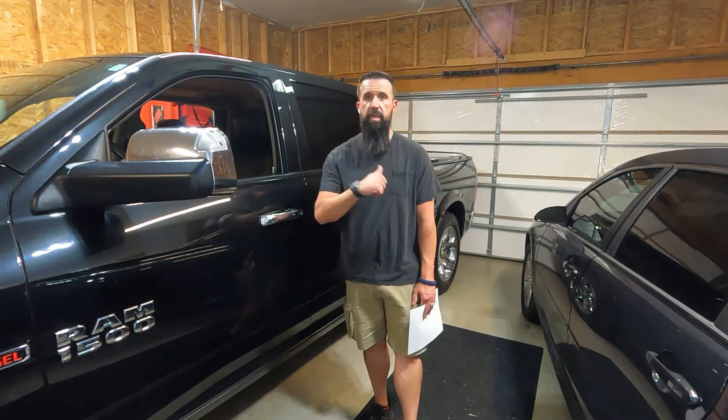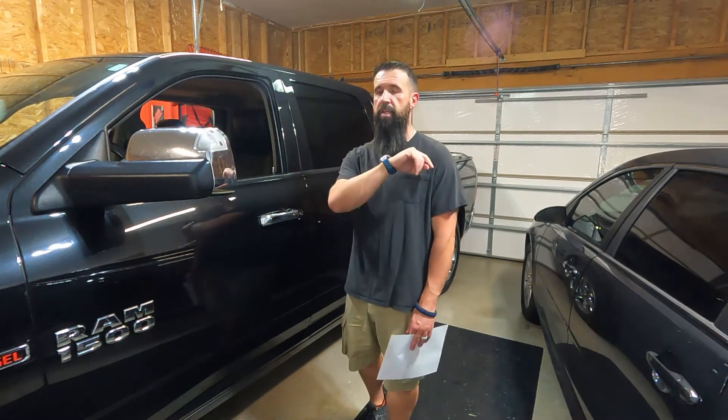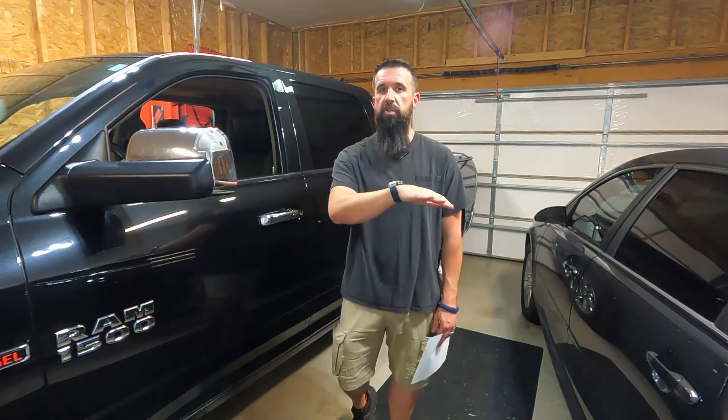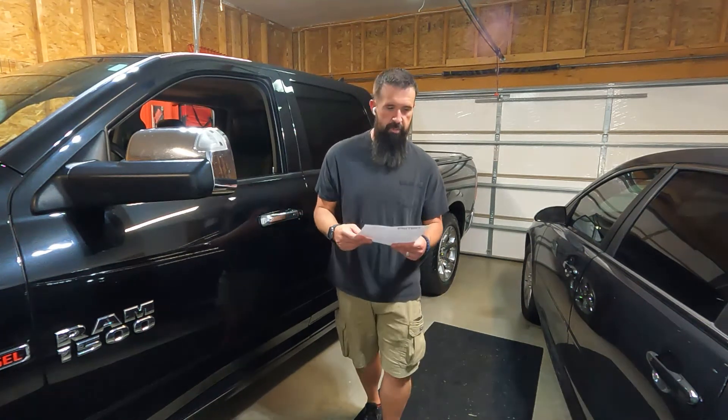Anyway, whenever I got back, I called the dealership. Katie with Century Dodge got me right in and got it looked at. Apparently there were all kinds of issues going on. I'll read you what happened.